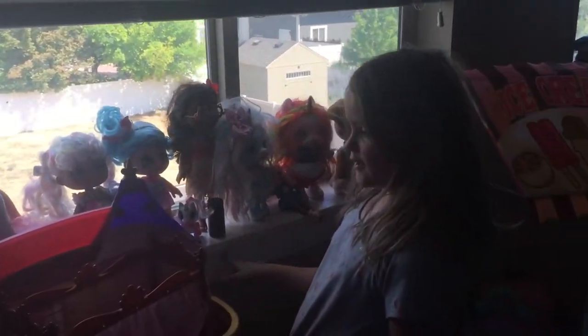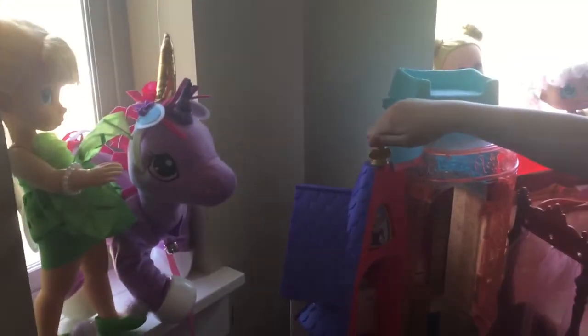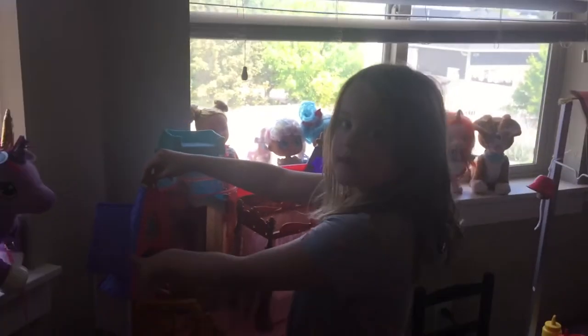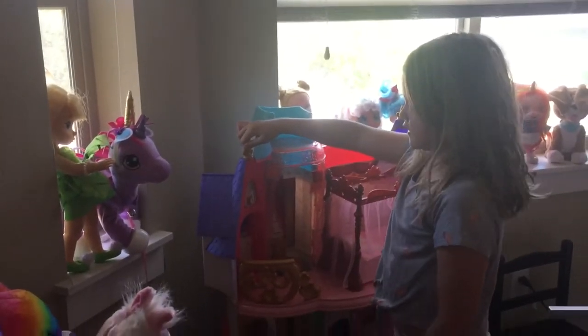So you might be wondering, what is this for? See, you can move it to a castle, which I think is actually this one. And yeah, it's up now.